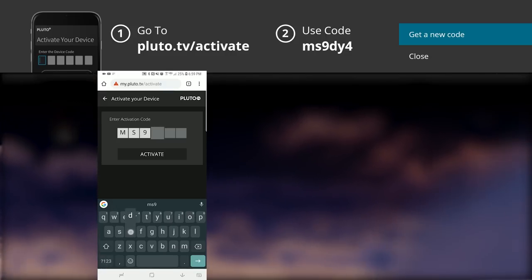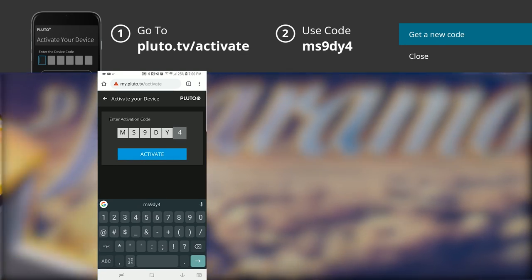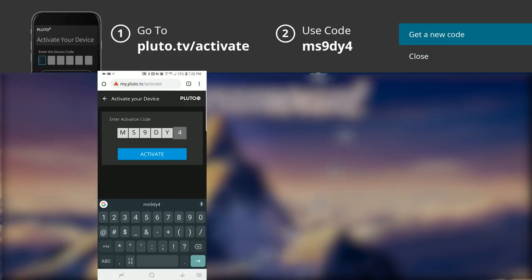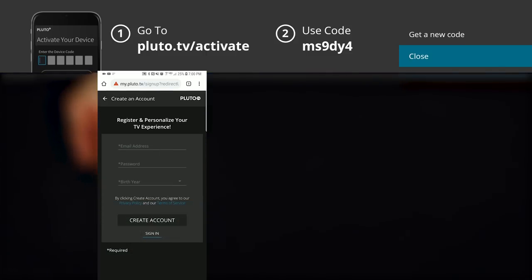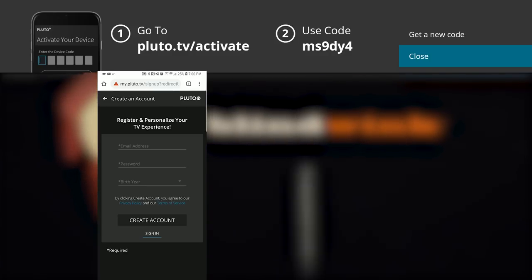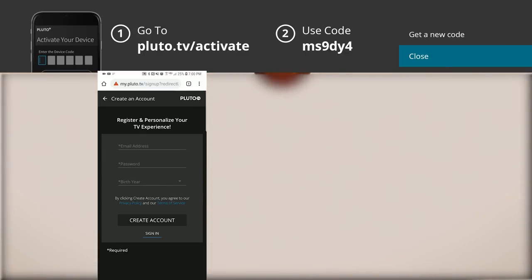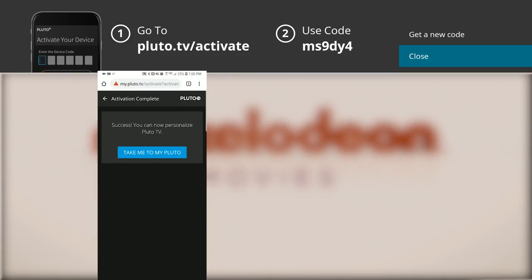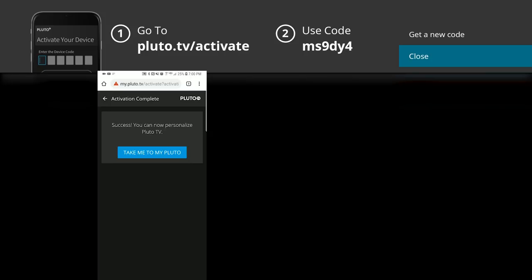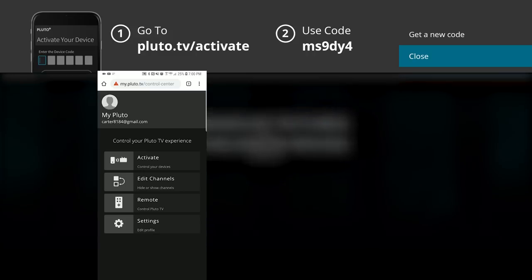I'm still typing in my code — it's MS90Y4. Once you have that code you want to click Activate. It's then going to ask you for an email address and a password. Go ahead and put that information in and then click Create Account. I went ahead and created my account — it's a success. You can now personalize Pluto TV. Click 'Take me to my Pluto.'